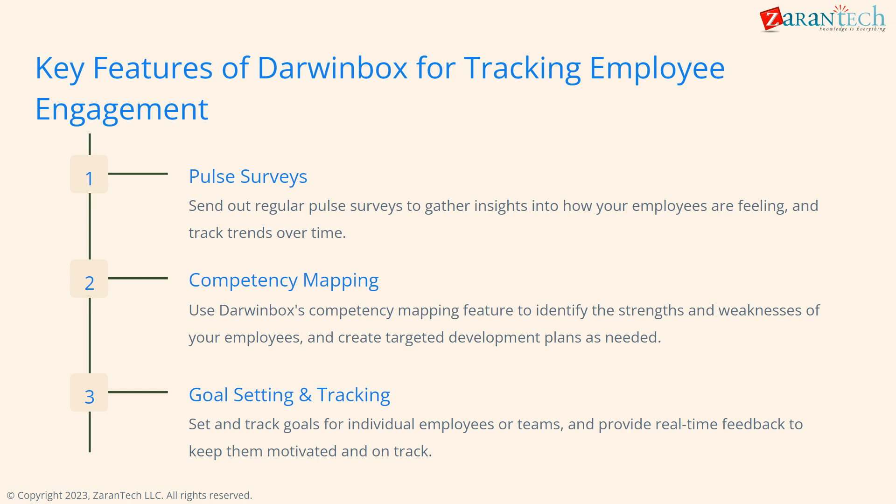We can send out pulse surveys to gather feedback from employees. The competency mapping allows us to identify strengths and weaknesses to create development plans. We can also set and track goals for employees and teams, providing real-time feedback to motivate them.